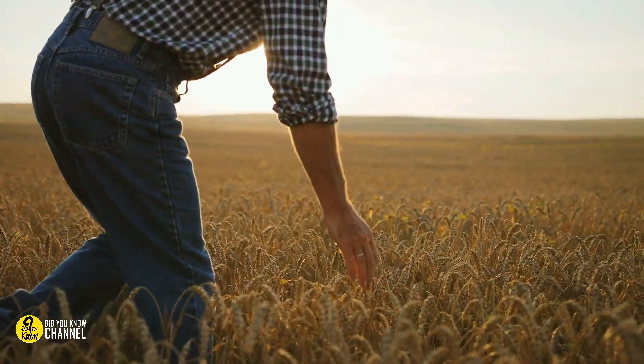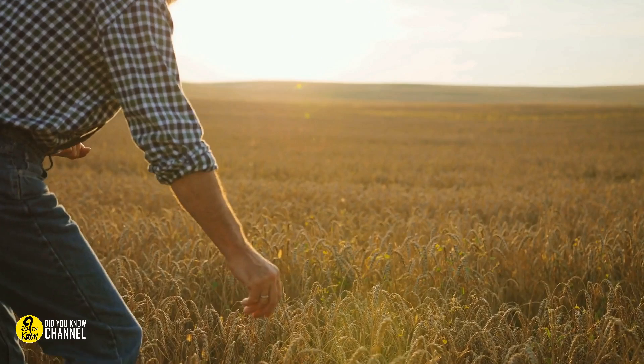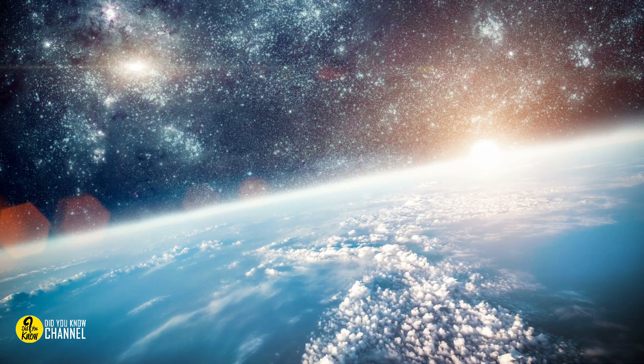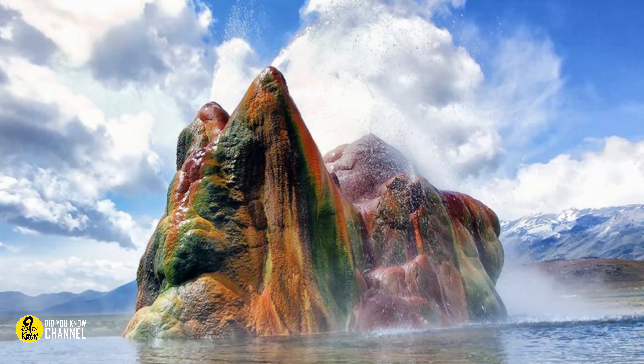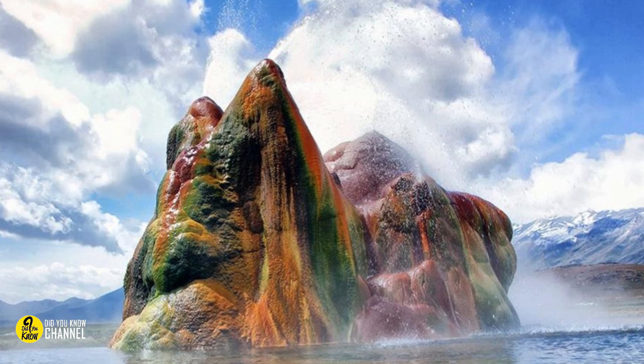A farmer drilled for water, but what came up astounded the whole world. It looks like something from a different planet or something out of a sci-fi movie, but this masterpiece is for real. The phenomenon is called Fly Geyser.